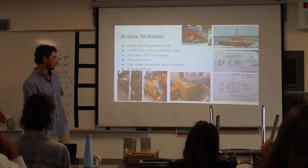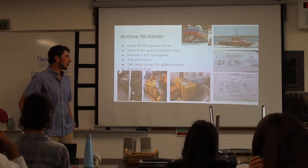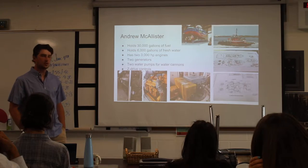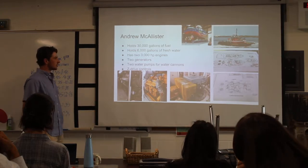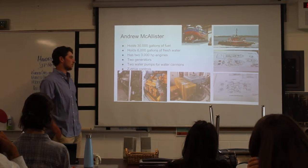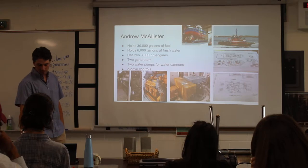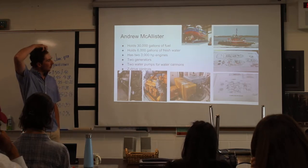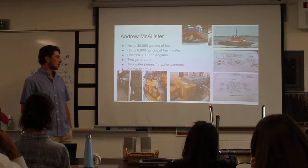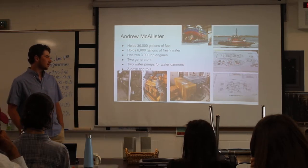The tugboat holds around 30,000 gallons of fuel, which is enough to get them pretty much anywhere, and holds 6,000 gallons of fresh water for showers, kitchen, anything pretty much. It has two 3,000 horsepower engines, but it can only go around 10 miles an hour at most. There are two huge generators probably the size of this table, and the two engines are probably the size of this room. Since it's newer, it has two water cannons like a fireboat, and they can actually get called to fires if the fire's big enough to use their water power.